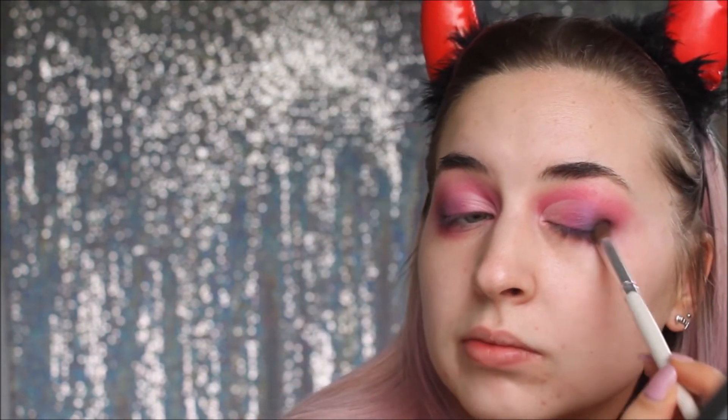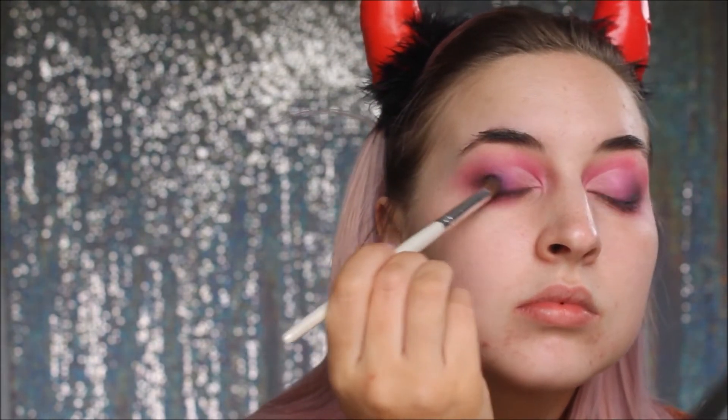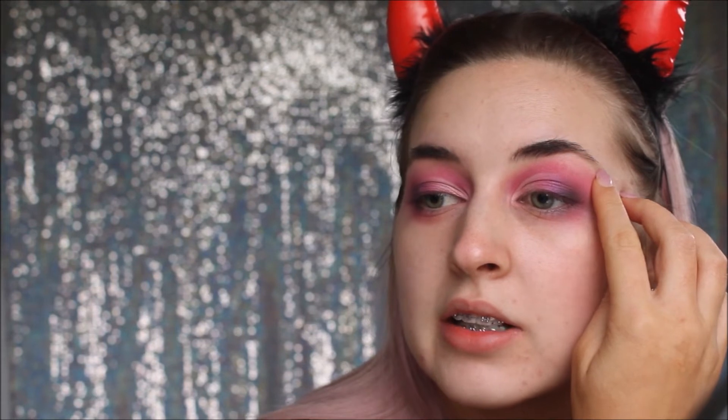I'm going in with my blending brush again with the black just to deepen out the outer corner, then using the blending brush from XO Beauty to blend everything out. It's looking a bit patchy but that's just from my eczema. I'll clean up under my eyes and be right back.